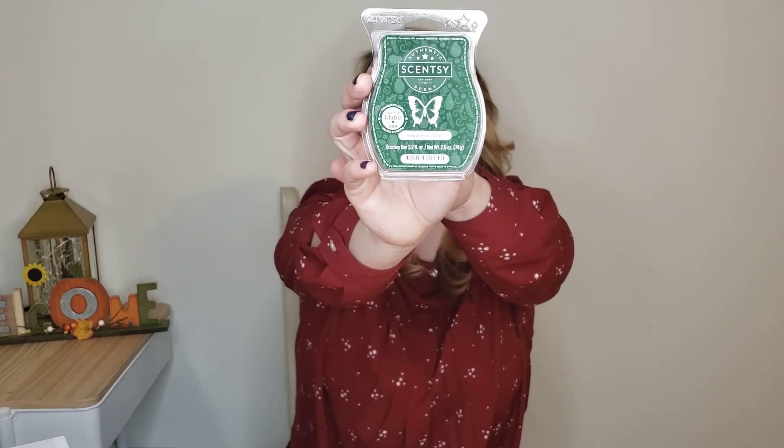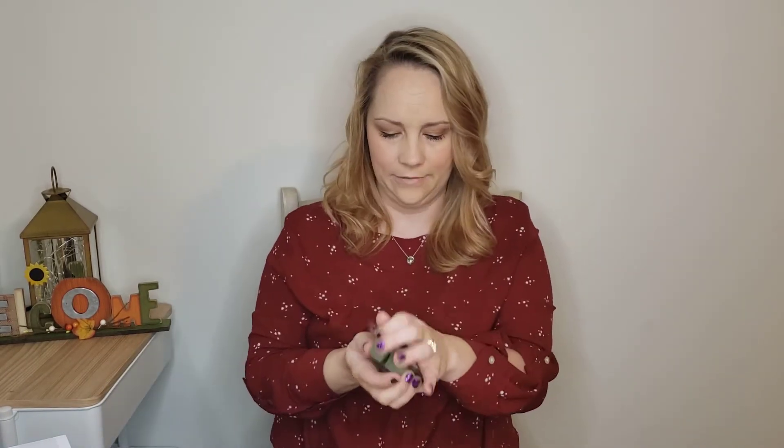The next one is Happy Holidays. This is definitely a more woody fragrance. The description is: festive golden pear mingles with clove and holiday pine to bring joy to the season. I definitely get the clove. I'm not sure about the pear, but I think most of the pine or wood fragrances kind of overshadow the really light notes. It's a good one.